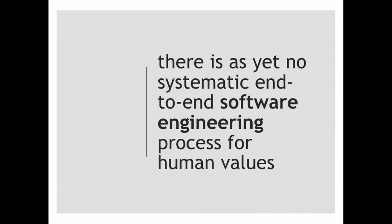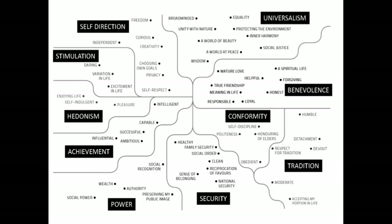So where does this leave us? Even though we've had 50 years of methods to build and design software at scale, we don't currently have any systematic methods for taking into account human values when we build software. We should, because software is everywhere in society. If we're not careful, we'll end up with a society that doesn't respect the values that we want. We are trying to fix this at Monash University.